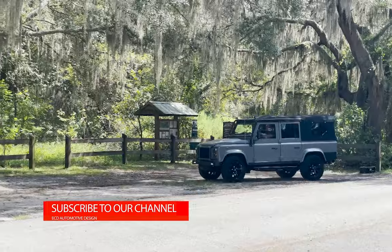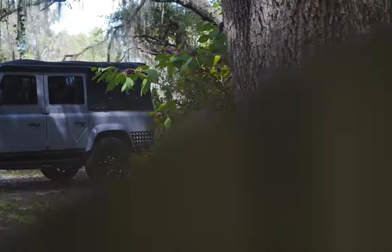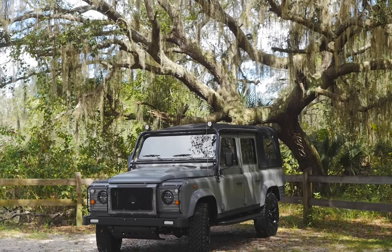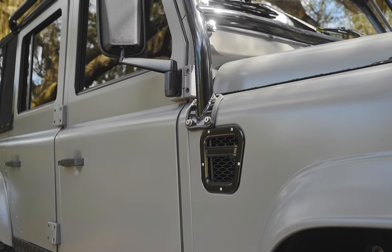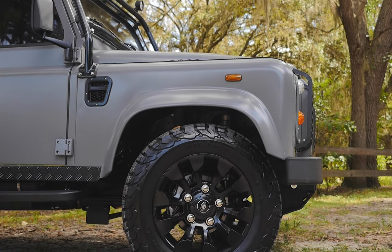This is Project Contango, an ECD Defender 110 soft top built to our client's exact specification. Contango is painted in an eggshell Aston Martin grey with black accents all round. Contango sits on 18-inch sawtooth wheels with BFG all-terrain tyres.